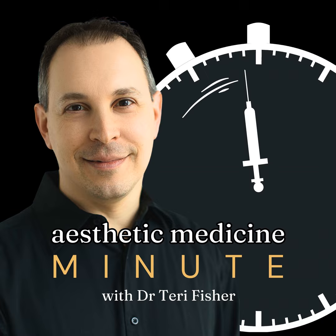The Nefertiti Lift involves precise injections of botulinum toxin into the neck and jawline. Dr. Elaine Kung, a New York dermatologist, explains that by targeting the platysmal muscles, the procedure can deliver a more sculpted and youthful appearance. Dr. Janet Allenby from Delray Beach, Florida, adds that the procedure takes a mere 10 minutes and can last around four months, with patients often reporting high satisfaction.